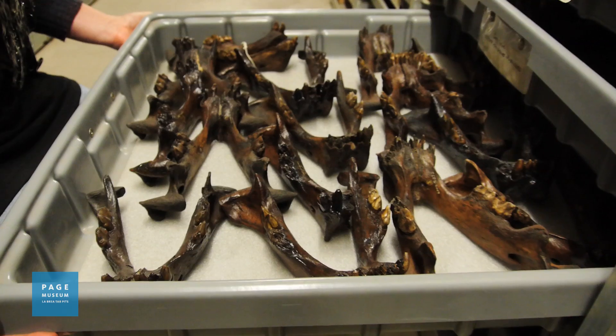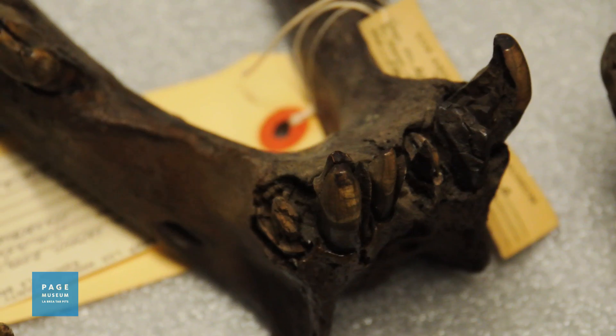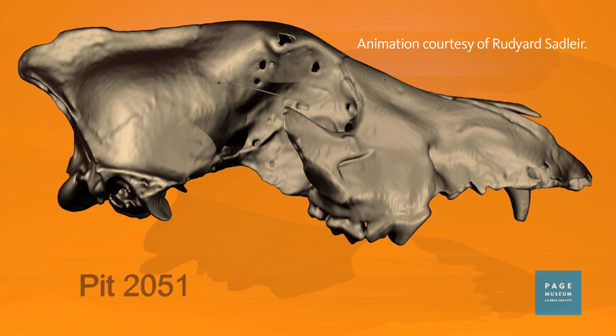One of the real special things about the La Brea Tar Pits is the number of fossils that we find here. As you can see from the wall here, there are literally hundreds of dire wolf crania that were deposited over a long period of time during the ice ages. We study these groups of fossils to understand how dire wolves changed over time — how they evolved here at Rancho La Brea.